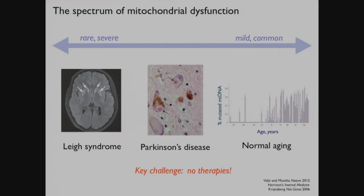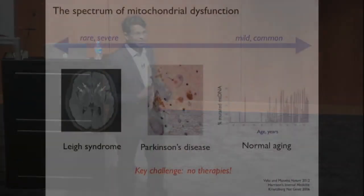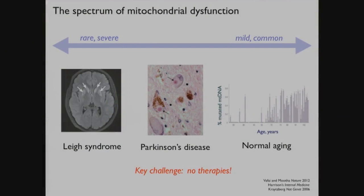Some of the disorders we focus on are rare monogenic disorders. They can be Mendelian or maternally inherited, and are typically syndromic - they impact multiple organ systems. Some patients will have blindness, white matter disease, gray matter disease, cardiomyopathies, and diabetes. Other patients with monogenic disorders may only present with a single organ system. One of the most severe manifestations is Lee syndrome - a subacute neurodegeneration of either the brainstem or the basal ganglia. This is a terrible infantile disorder with more than 75 different genes that can underlie it.